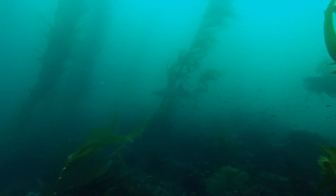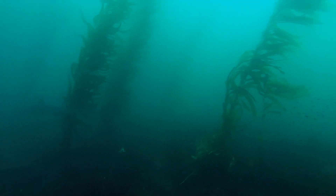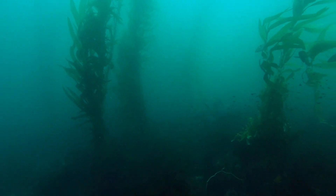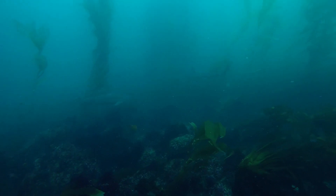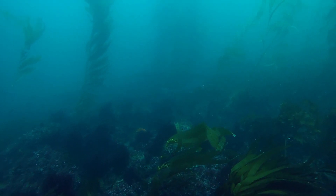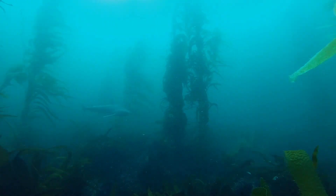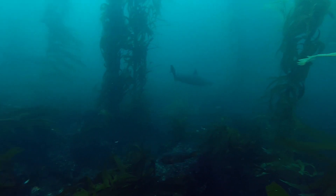Now we'll take a look at the tope shark. The tope shark is a shy and curious shark, one of only three species commonly found in the kelp forest. The International Union for the Conservation of Nature, or IUCN, has listed this shark species as vulnerable because they're known by another name — soup fin — and that's because they are overfished and exploited for their fins, which are used in shark fin soup.